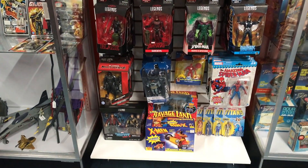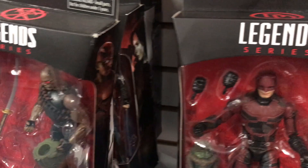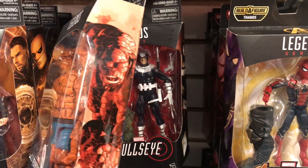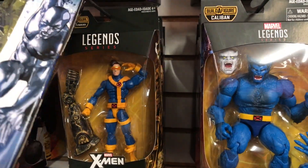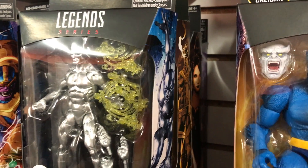Marvel Legends is not something I'm into — too heavy — but the selection here was pretty darn cool. He had some really awesome figures. I love this Netflix wave, mostly because I like Man-Thing, the build-a-figure there. Look at the selection — it's just a peek-a-boo, one in here, got the Silver Surfer, and you even got Cyclops, which is a really hard to come by figure. Just a really great selection overall.